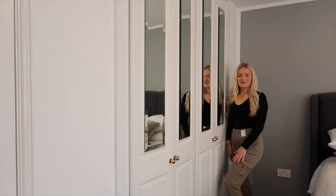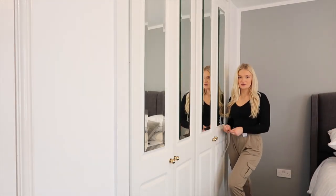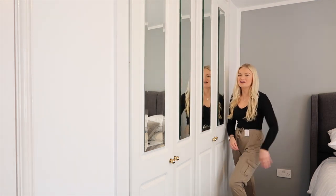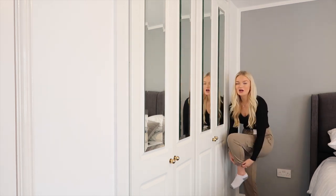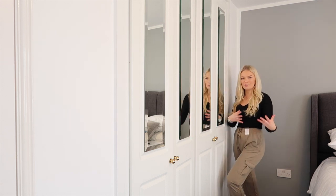I'm going to try them on so you can see the fit. They have a little tie waist you can tighten as much as you want, the nicest material ever, and a little pocket. I think they're so flattering. They have a tight bit at the bottom like joggers do and honestly feel like an upgrade of classic joggers.